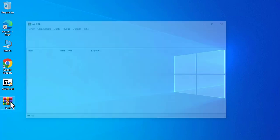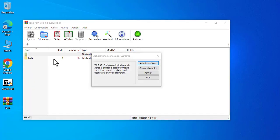The folder will now be password protected. To open it, you will need to enter the password.